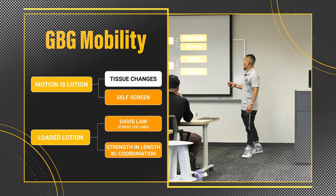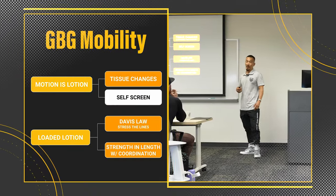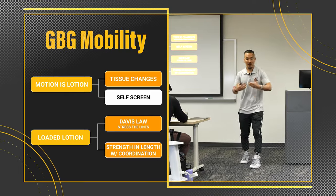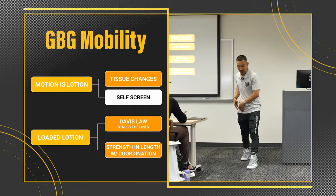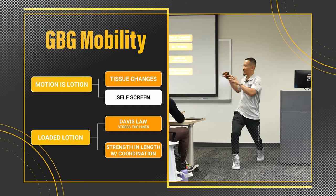And then lastly, one of my favorites is self-screen. So if you're doing this for yourself, you'll feel — my right hip feels way more gunky than my left hip.